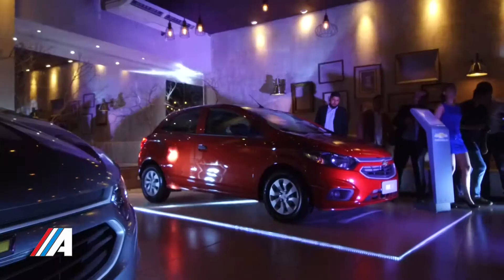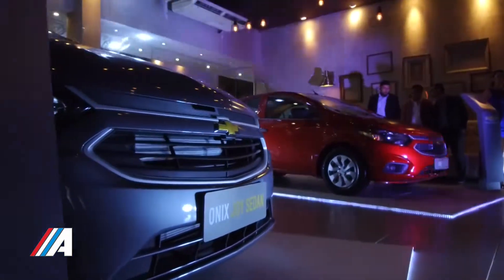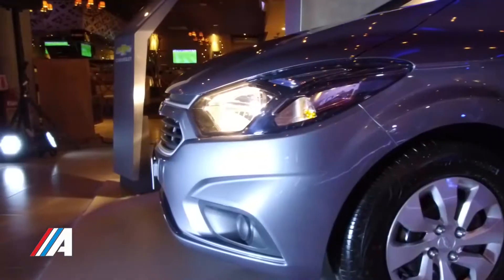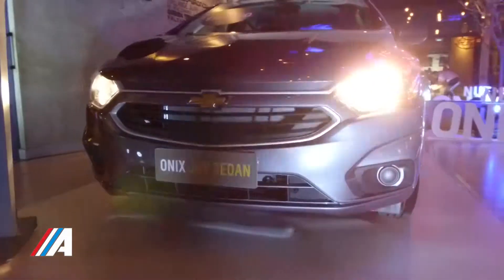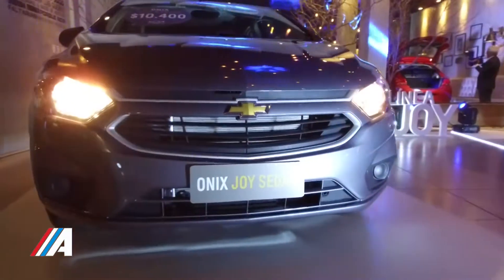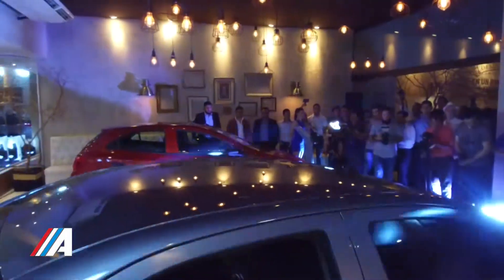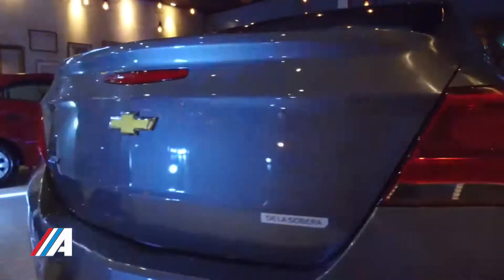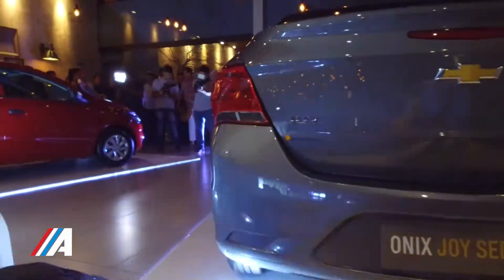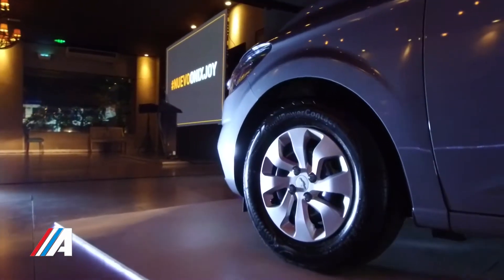La versión que es nueva para nosotros es el Black. Tiene la llanta 15, que es muy importante para nuestras calles, y también con el buen aire acondicionado, que sigue siendo muy necesario con el calor que tenemos. Y después algunos accesorios de seguridad que ya son costumbre para nosotros, porque todos nuestros vehículos vienen con ese equipamiento: doble airbag, ABS, EDV, y ahora le agregamos la llanta 15 en la versión Black.